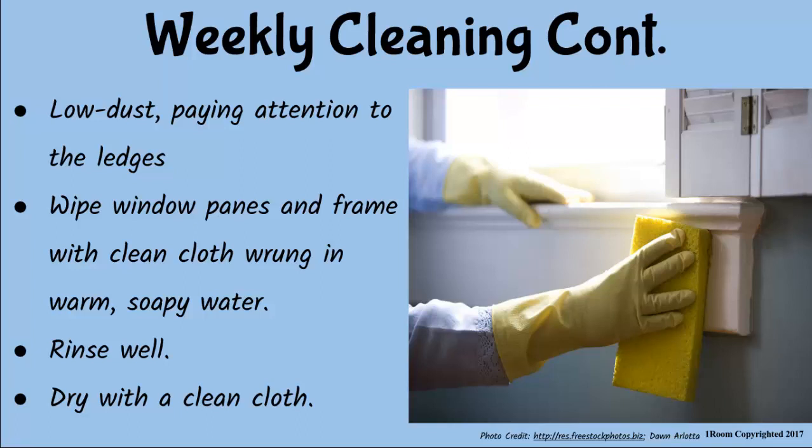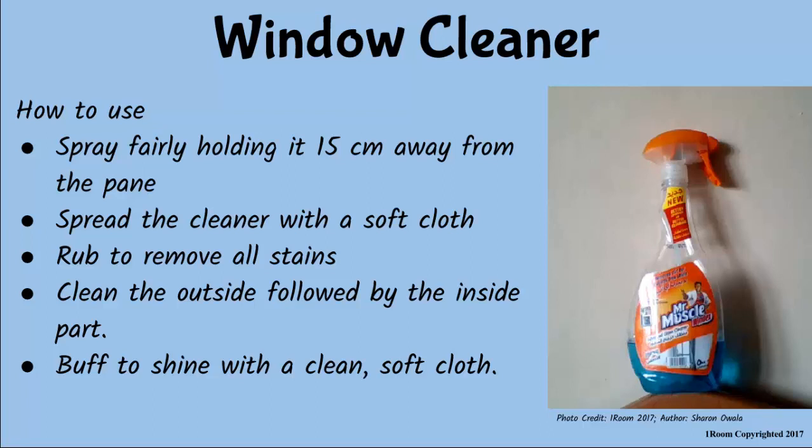That's some work. And there is still more. Using a window cleaner, I spray fairly on the pane, holding it at least 15 cm away from the glass. I spray the cleaner with a soft cloth all over the section being cleaned and rub hard to remove all the stains on the glass. I usually start from the outside to the inside of the window. And I guess you buff with a clean soft cloth to shine. Correct. What about the other parts of the window?